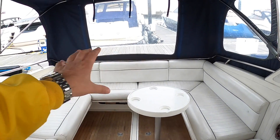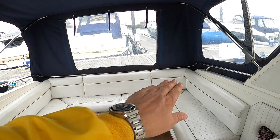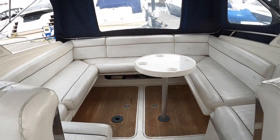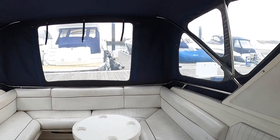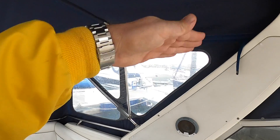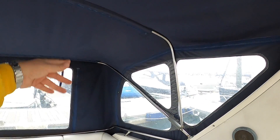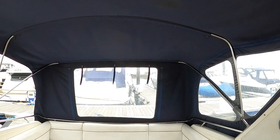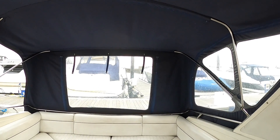Normally a transom door interrupts the seating — you lose some where you walk through — but this is just loads and loads of space. With the camper cover, rather than just sloping down, it goes out on a framework and then down, giving you massive space out here. And of course all of this blue cover comes off and you can turn it into a completely open boat.